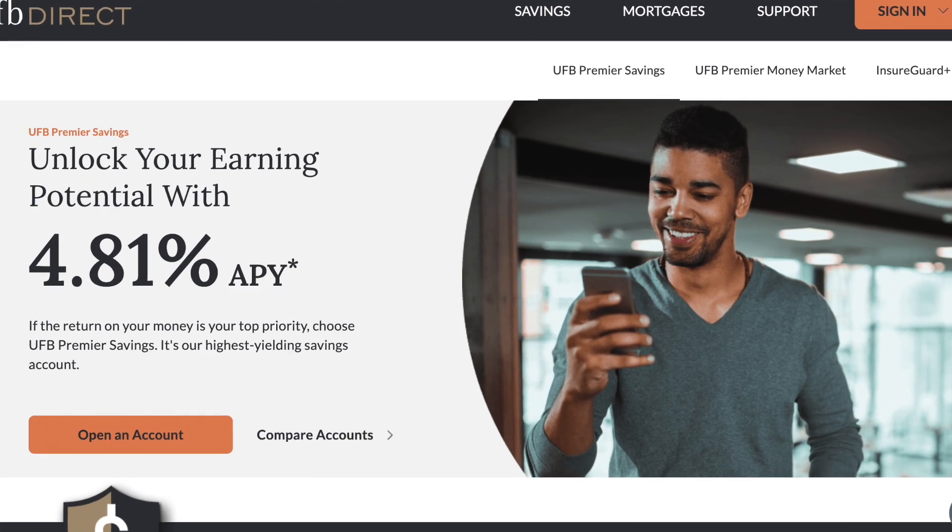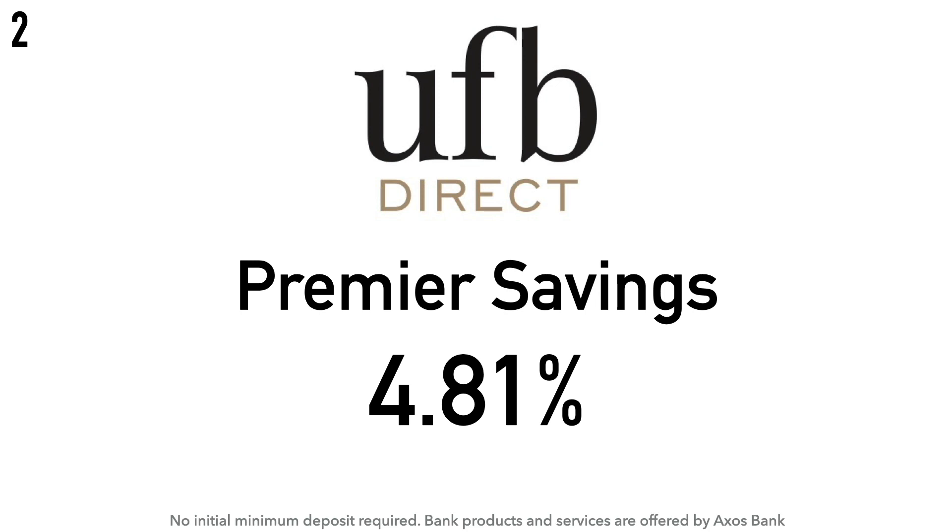Coming in at number 2 is the UFB Direct Premier Savings Account at 4.81% APY. There is no initial minimum deposit required. Worth noting: the name of UFB Direct's savings account has changed multiple times, which is something that stands out doing these monthly videos. UFB Direct is a digital bank founded in 2000, and is a division of Axos Bank. Axos Bank was previously known as Bank of Internet USA until it rebranded as Axos in 2018, and is headquartered in San Diego, California.